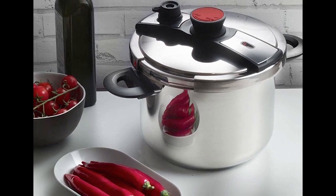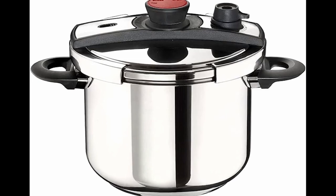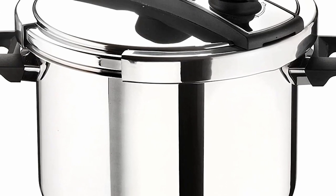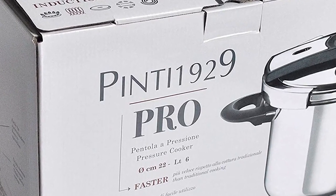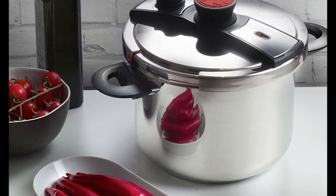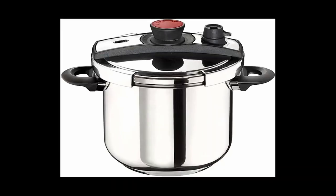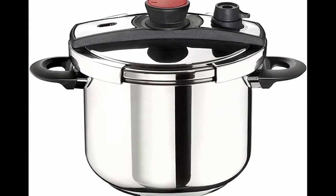If you are in a large family, this model is for you. It has a fairly considerable capacity that will allow you to cook meals for at least four to six people. It is designed with resistant, robust, and durable stainless steel that combines an irresistible modern design with high technology. Thanks to its special locking system, the pressure cooker can be opened and closed with one hand. In addition, it is the lightest model compared to the others.